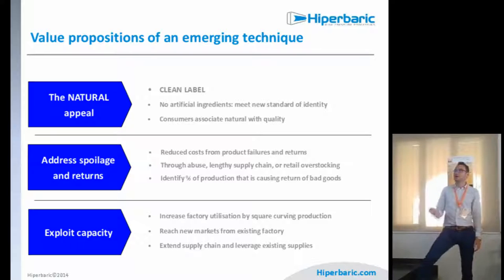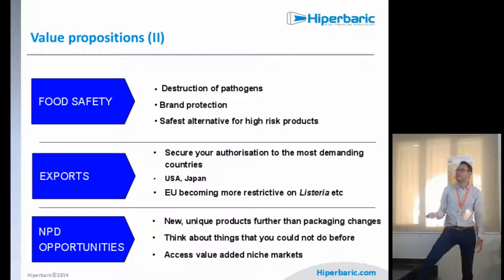The value propositions are the natural appeal and the clean label concept. We can reduce costs from product failures and returns, and also optimize capacity, because the machine production is in-line and can be adapted to an existing production line without major changes. Food safety is very important — destroying pathogens, protecting the brand, and enabling export to demanding countries like the USA and Japan. HPP is also a very important tool for new product development, enabling products like hypoallergenic rice or pressure-gelled foods.